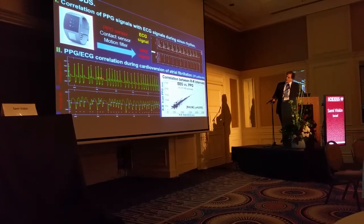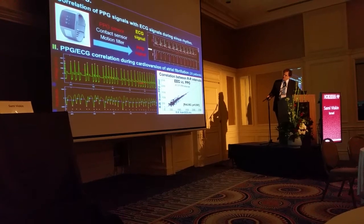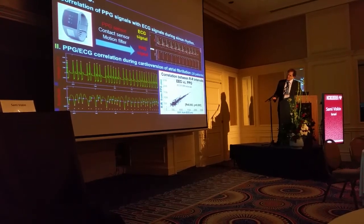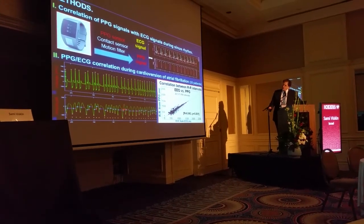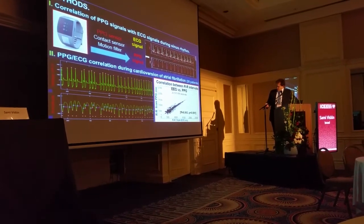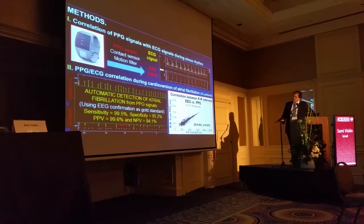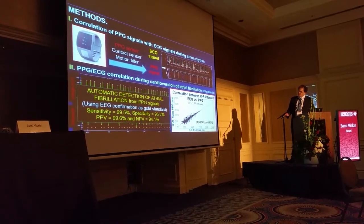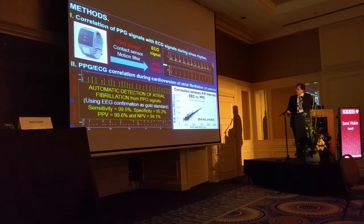This is an example of atrial fibrillation just before cardioversion, recorded at long paper speed. You can see the irregularity in the RR interval in the electrocardiogram, and the same irregularity in the PPG recording, which shows not only that the RR interval is irregular but also that the amplitude of the signals changes beat to beat. This can be used in the algorithm for detecting atrial fibrillation. Using an automatic algorithm based mainly on irregularity, the sensitivity for detecting atrial fibrillation was very high, as were the specificity, positive predictive value, and negative predictive value.